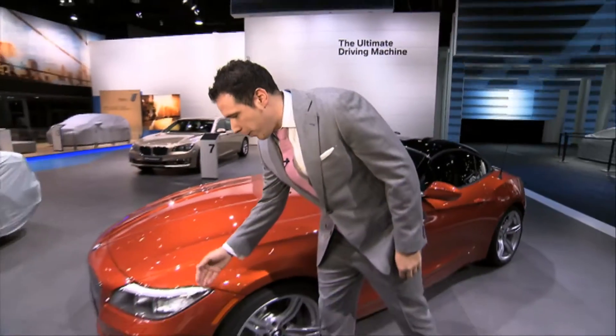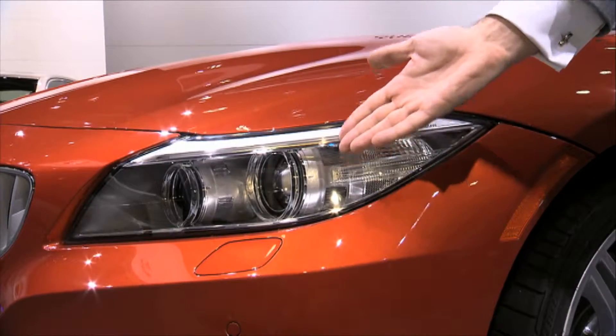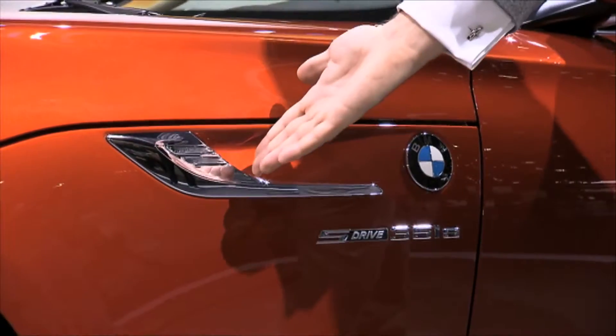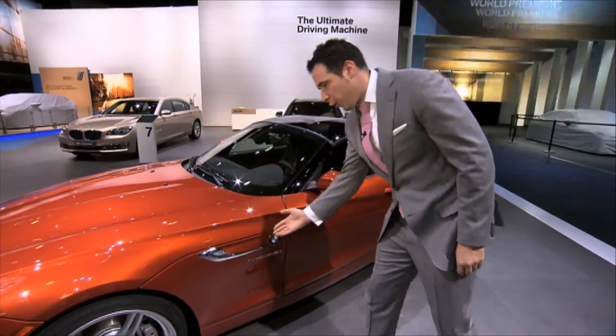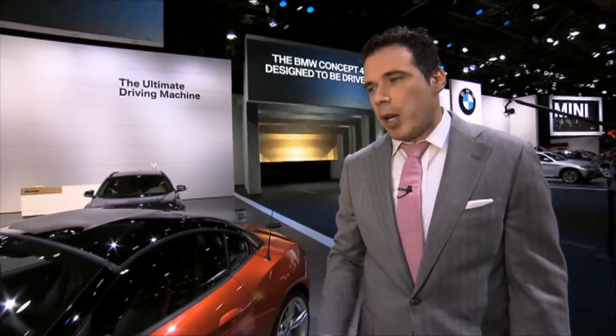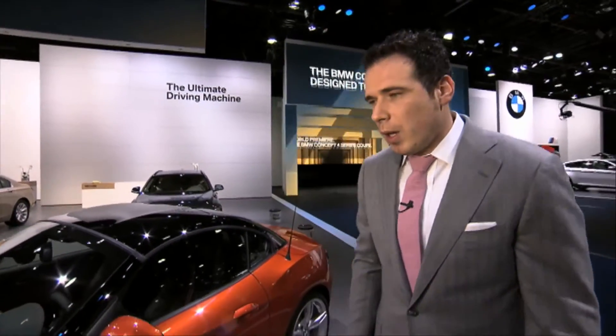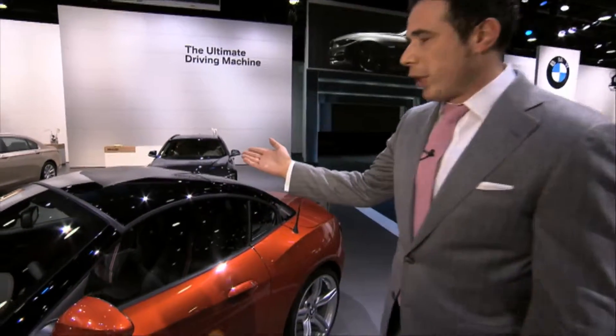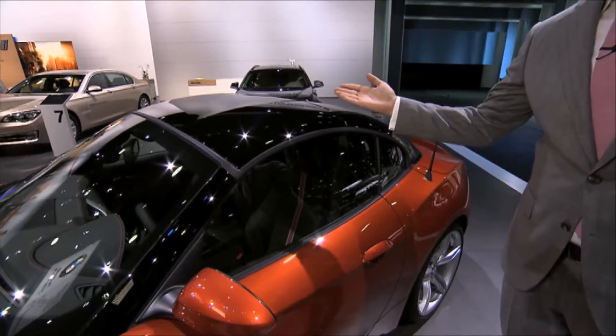New for 2014, BMW updates the Z4 with some enhancements to an already stunning car. First, we have redesigned LED headlights with LED accent lights. Second, new side gills are included in the facelift, which enhance the flowing character of the design line. Also, for the first time the BMW Z4 roadster is available in the Valencia orange paint. To beautifully contrast with the orange color, BMW is including a black top for the first time in a Z4.